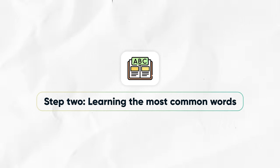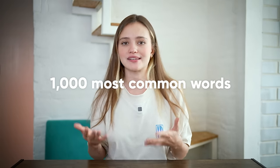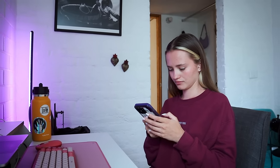Step two: learning the most common words. If you didn't learn this language before, start with question words and linking words — those are words you'll use over and over. Then use Google to find a list of the 1,000 most common words in this language and go through them one by one. This will aid your comprehension a lot later, especially if you're memorizing all the words with Anki and creating good quality Anki cards.